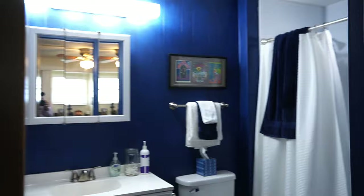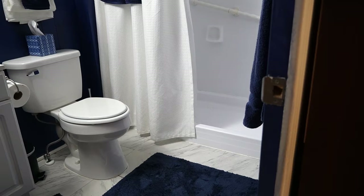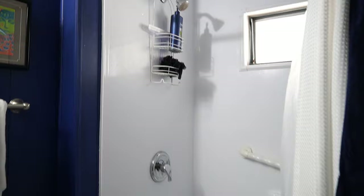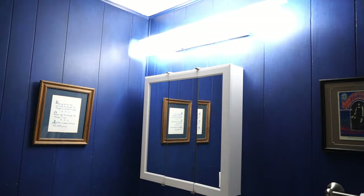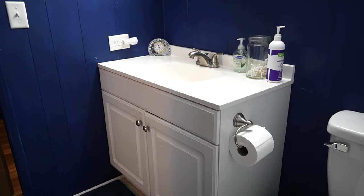This bathroom is a three-quarter bath. Newer toilet, floor has been done — no tub, but has a walk-in shower. It's all newer, excellent job. New vanity, sink, and plumbing hardware.